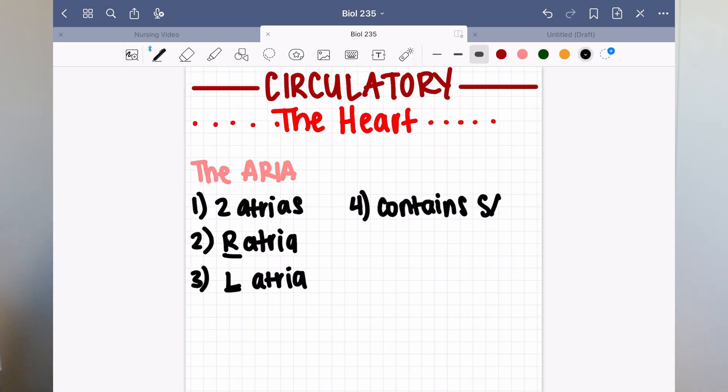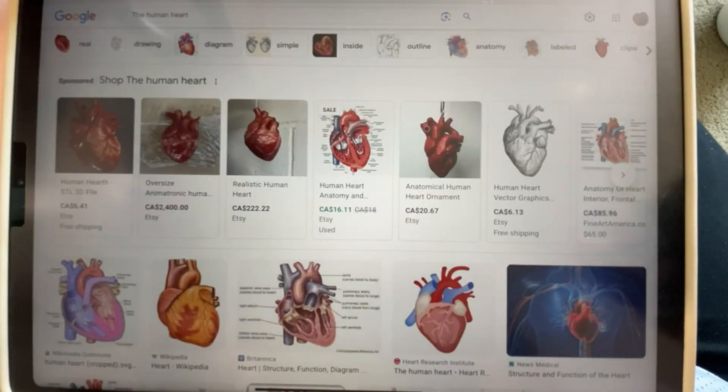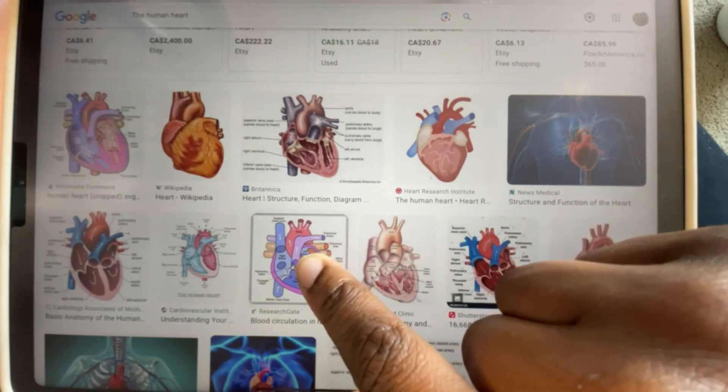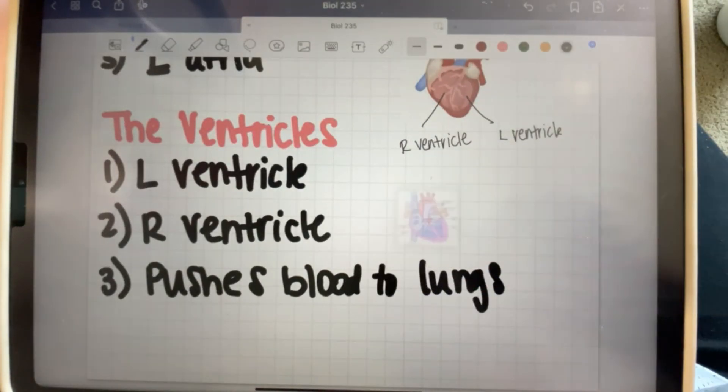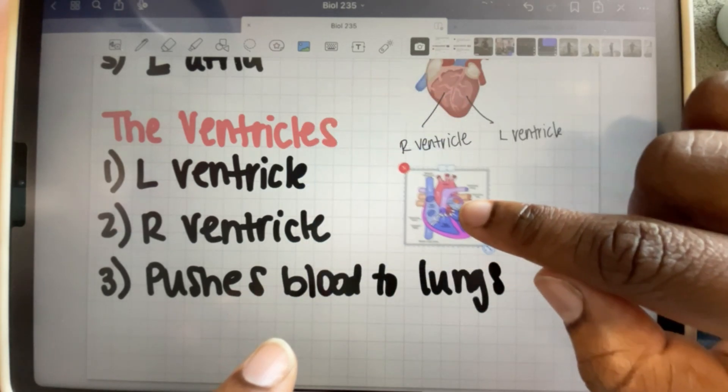Another thing I absolutely love about GoodNotes is the grab-and-drop option. I'm a very visual learner and anatomy and physiology is very visual. Whenever I learn a topic, say learning about the heart, I go on Google, split my iPad so I have GoodNotes on one side and the internet on the other, and I pick up a picture of the heart and just hold and drag it onto GoodNotes. I don't have to save or cut and paste anything. You can also grab multiple pictures and drag them all at once into the app. I don't have to draw it — I just write my notes on the picture.